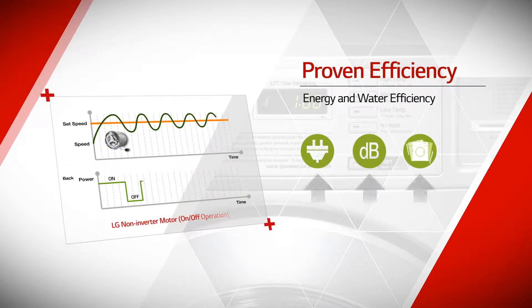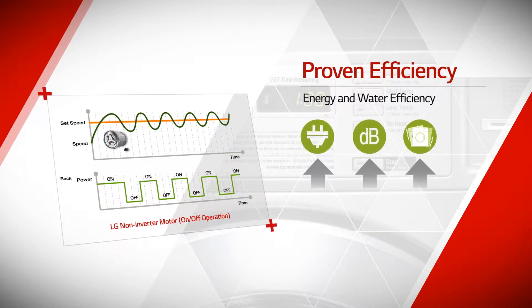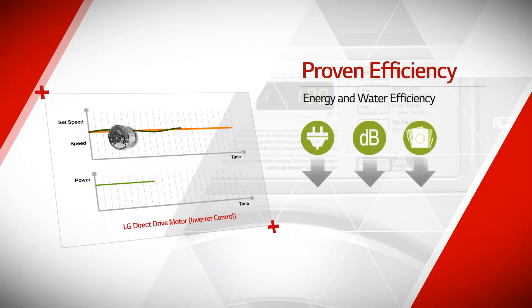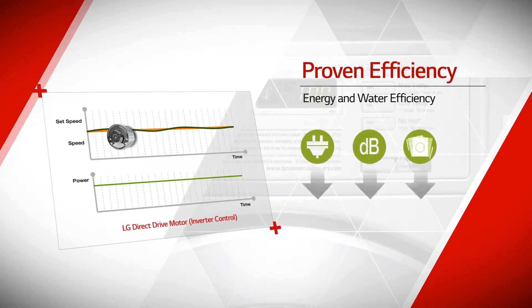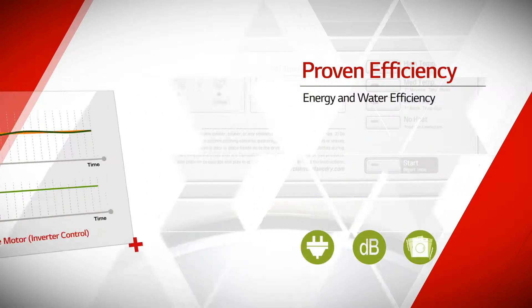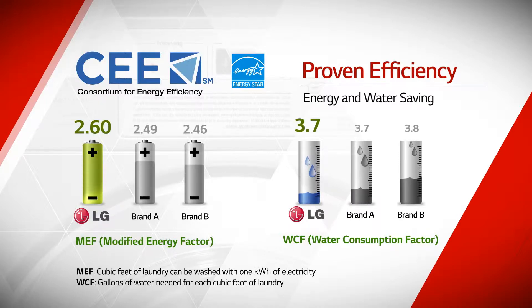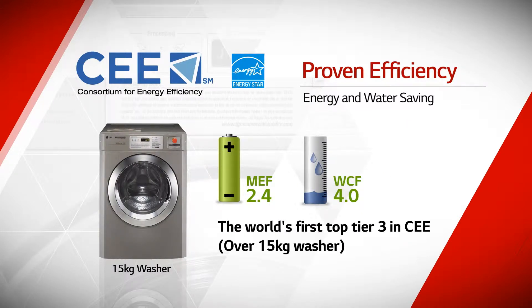LG Commercial Laundry Systems utilize a direct drive motor with inverter technology, which results in remarkably low maintenance fees due to efficient energy and water usage. It precisely controls the tub to utilize the proper amount of power for saving energy. As a result, it delivers the highest energy efficiency, proven by being selected as Top Tier 3 in CEE of the United States.